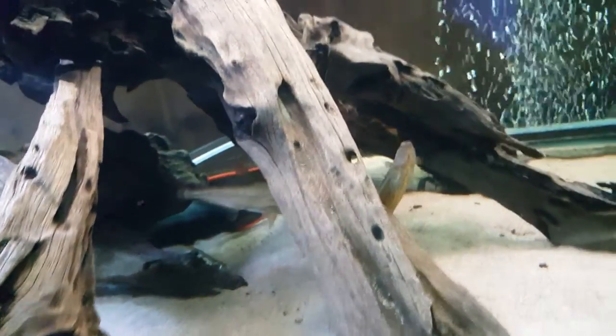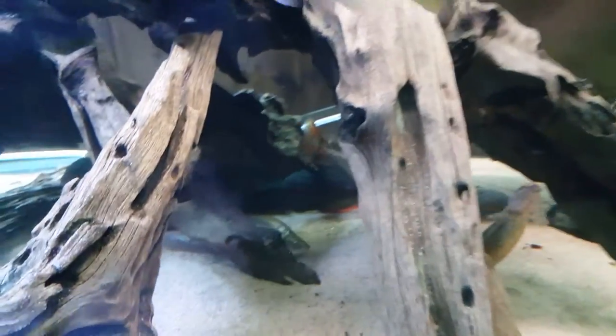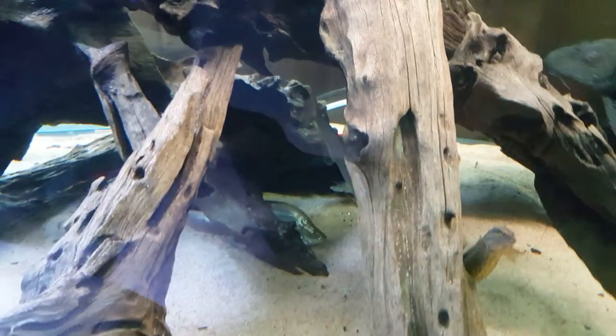In the background we have Polypterus Senegalus and the tire track eel. There we have a payara - Hydrolycus tatauaia. And inside there is a gold knife fish, the same as the other one but gold. He used to hide so he stays there; I don't think he's going to come out.